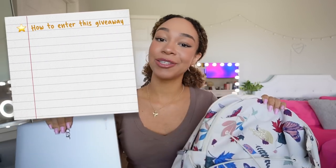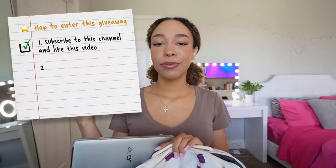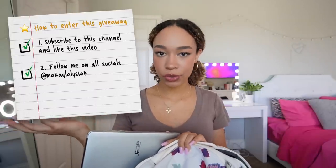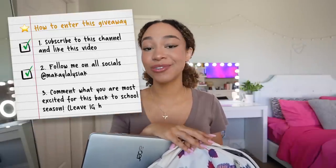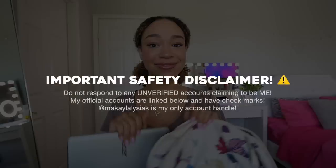Here's how you enter the back to school giveaway. One: subscribe to this channel and like this video — I can check if you're subscribed. Two: follow me on Instagram, TikTok, and Snapchat. Three: comment on this YouTube video what you're most excited for this back to school season, and leave your Instagram handle at the top of your comment so I can message you if you win. Important side note: do not respond to any accounts that are not my official verified account. If you don't get a message from the verified account, don't answer — even if it's saying you won. There will be scam accounts in comments. Do not click any links. Just be safe out there and look into accounts before taking any actions.